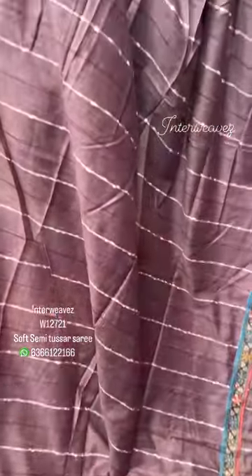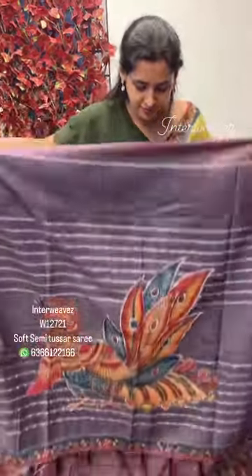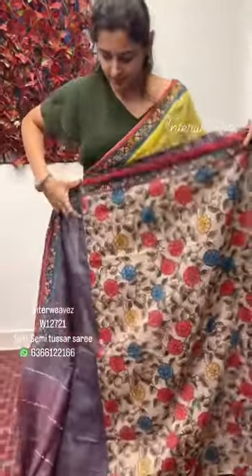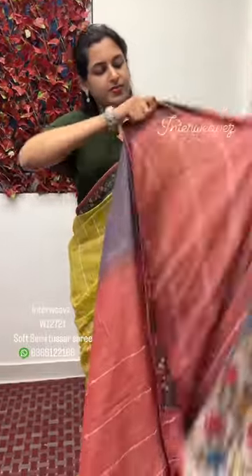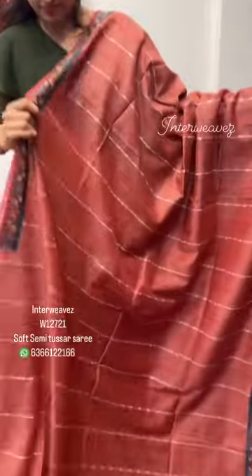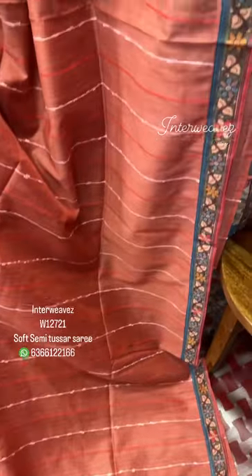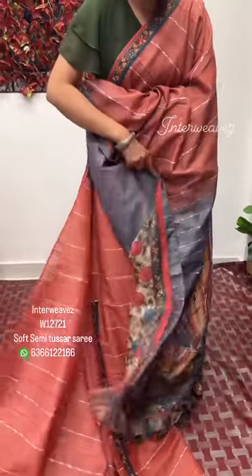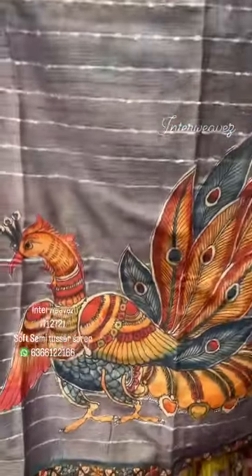The blouse and pallu. Rich peacock design.